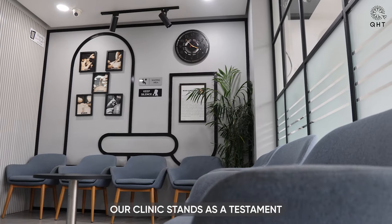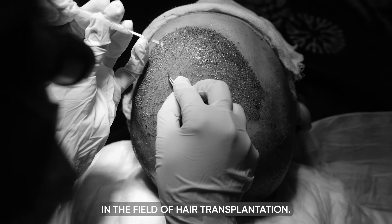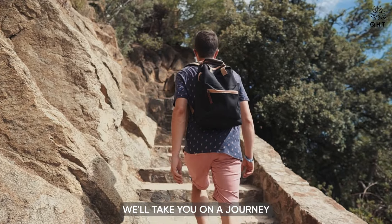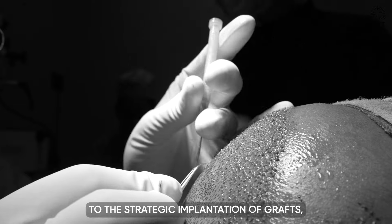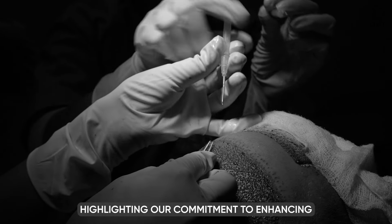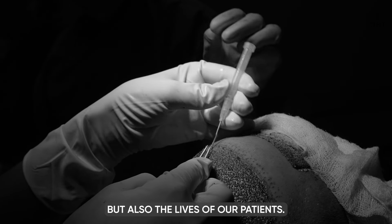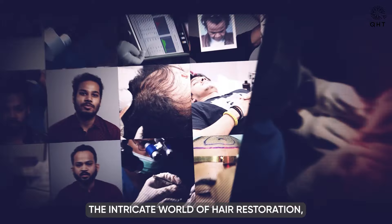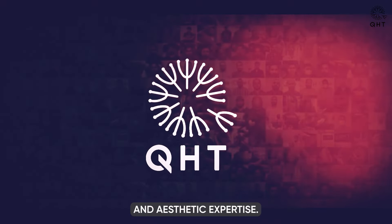Our clinic stands as a testament to precision artistry and cutting-edge techniques in the field of hair transplantation. In today's showcase, we will take you on a journey through our meticulist process — from detailed follicular analysis to the strategic implantation of grafts — highlighting our commitment to enhancing not only the hairlines but also the lives of our patients. Embark with us as we explore the intricate world of hair restoration, where each procedure is a blend of scientific acumen and aesthetic expertise.